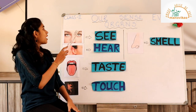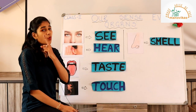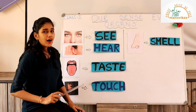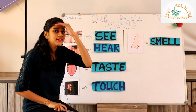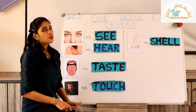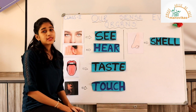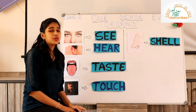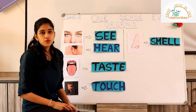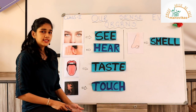Let's look at the first sense organ: the eyes. How many eyes do we have? Two. Our eyes help us see. We see the different colors around us, we see different people, we see things. If we could not see, would we be able to hold a pencil? No. Now let's look at the next sense organ, which is the ear.